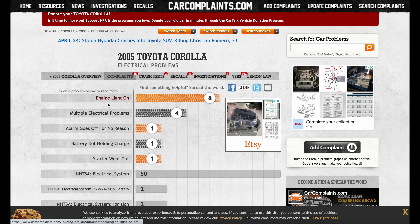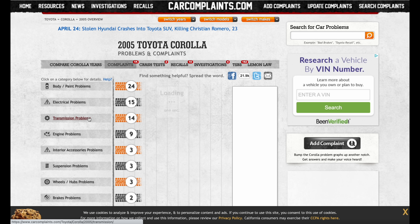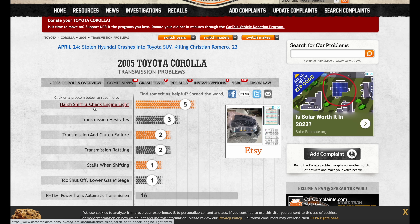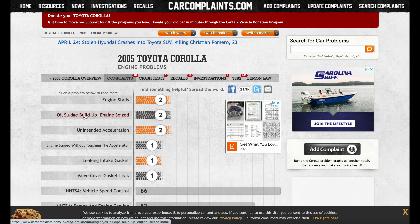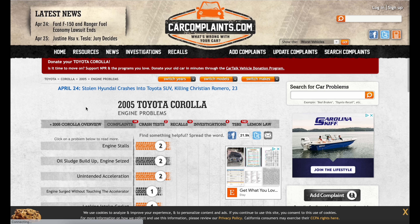The check engine light shows up multiple times but not in huge numbers. Transmission problems include hard shifting, a check engine light, hesitation, and failure — only two reported, so not too bad. Engine problems total only nine overall: stalling, oil sludge buildup — sounds like someone didn't do maintenance. These are all very small numbers, so nothing jumps out as terribly concerning.